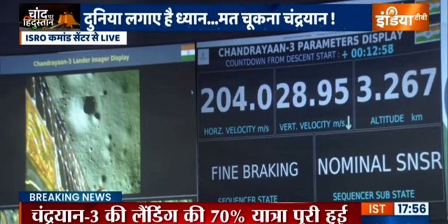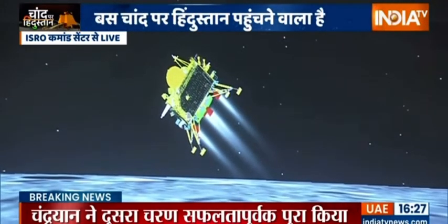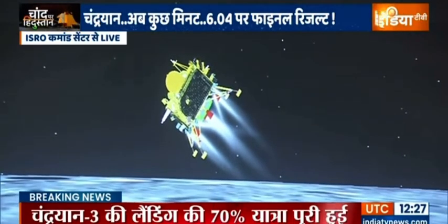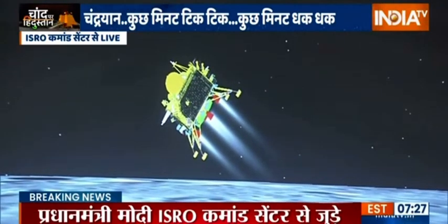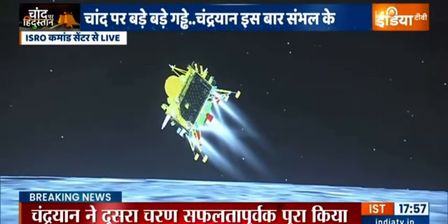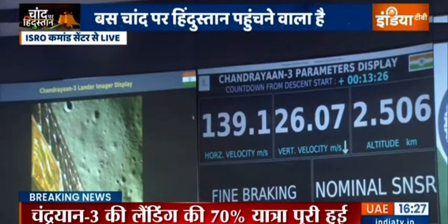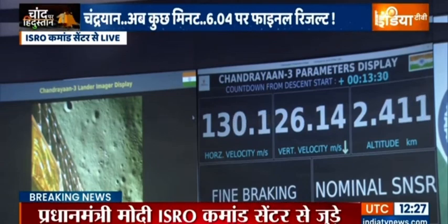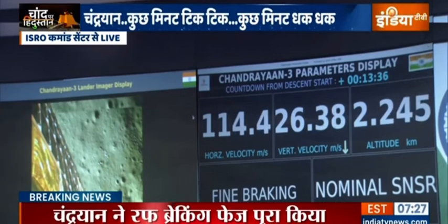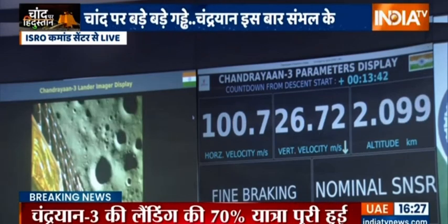We can see the visual of the lander module and we can see that the downrange travelled is nearly 831 km. We are very close to the moon's surface, nearly 2.6 km as we can see.